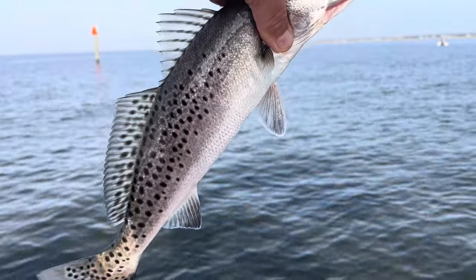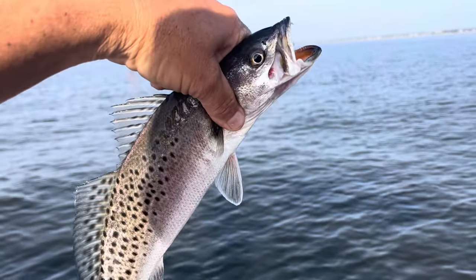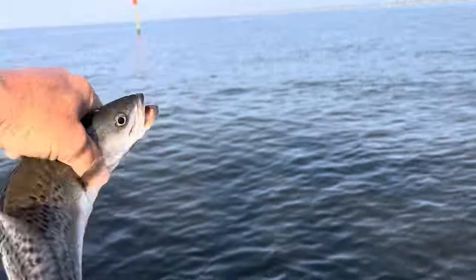Another keeper, can y'all believe that? Right at 15 inches. They're eating that paddle tail up, man — that's why I switched to it. I tried every bait in the box and I think they bite anything. A good haul right here, boys.